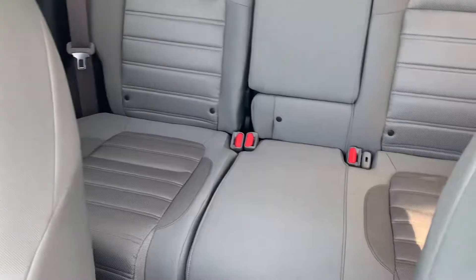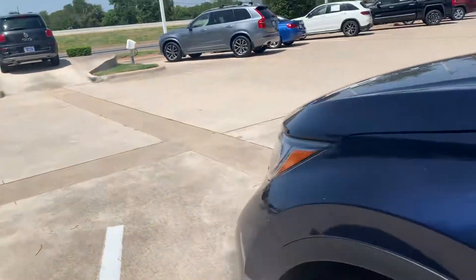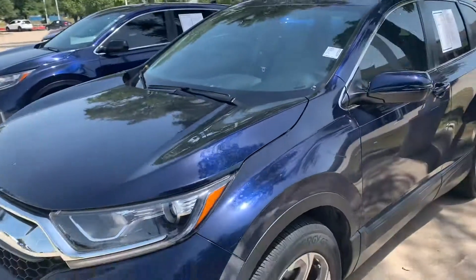Just a shot at the back. Only 25,000 miles. Let me know what you think. Thank you.